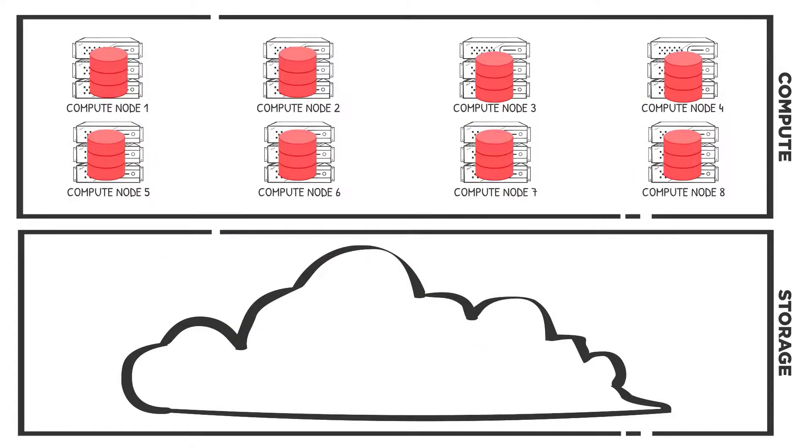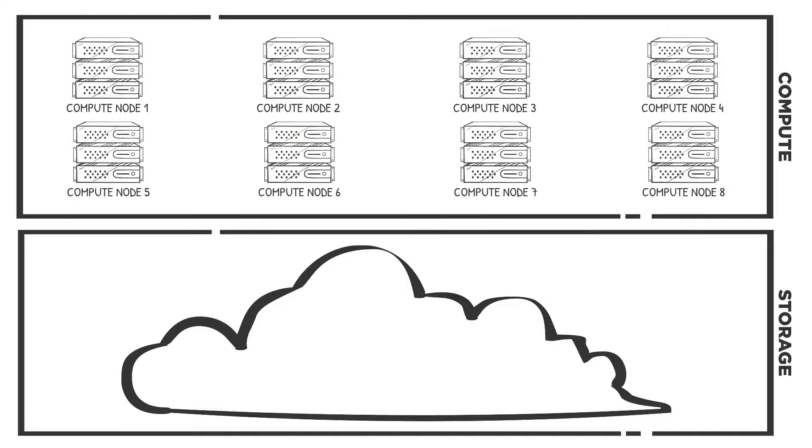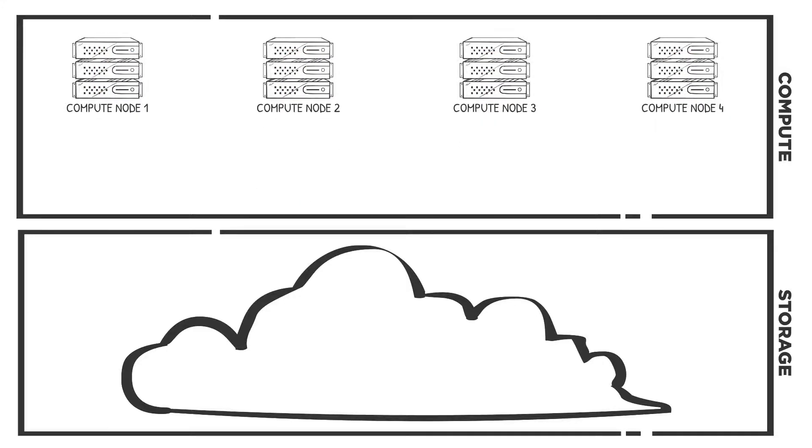On the last day of each month we ramp up to 32 nodes, then every night we ramp back down to 4 nodes.